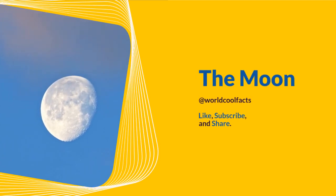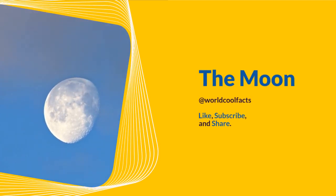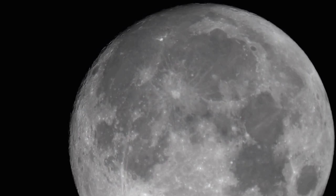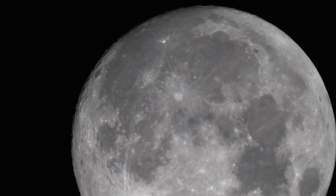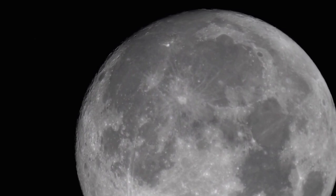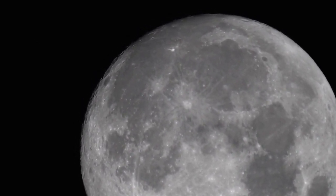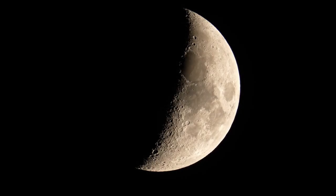Welcome to World Cool Facts. Today we are going to share some amazing facts about the moon. The moon, Earth's sole natural satellite, has fascinated humans since the dawn of time, serving not only as a beacon in the night sky but also as a subject for scientific exploration and study.